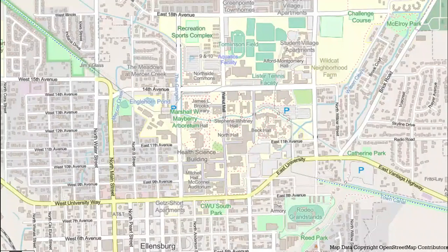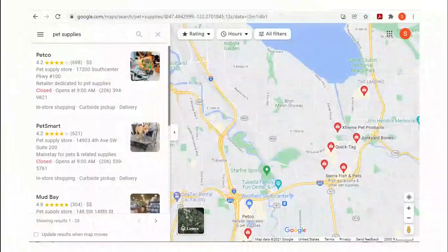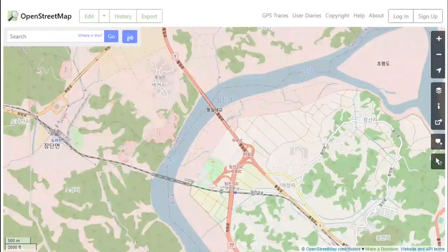Maps are really good at showing us what's happening in the world around us. But did you know that maps also produce the world around us by influencing the decisions that we make from day to day, the policies and laws that the world operates with, and the movement and the restriction of people and goods?